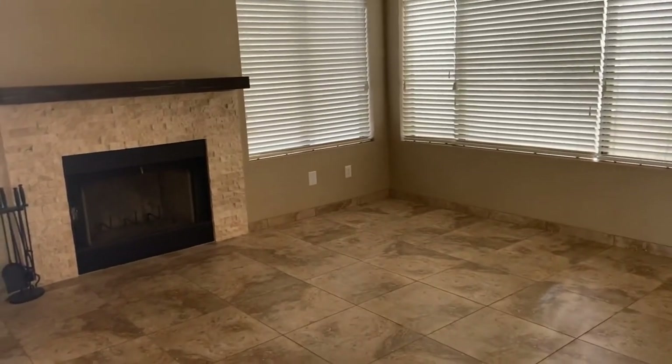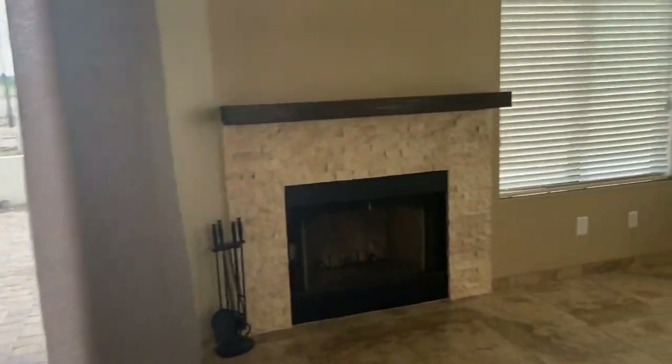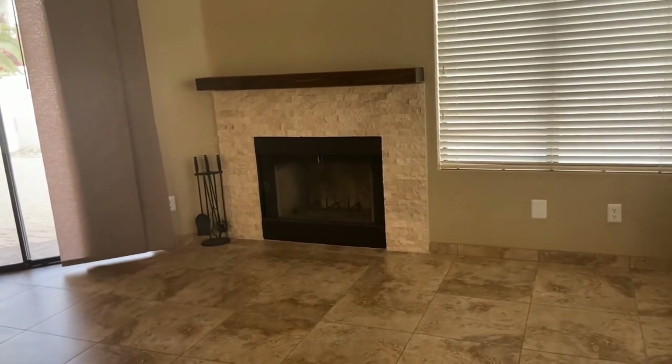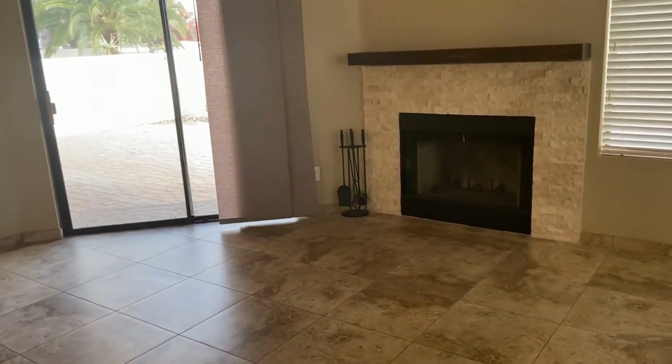This home is currently available and if you are interested in making this home your home, please visit us at leaseaz.com. At that website you'll be able to find more photos of the home, more information about the home, the ability to schedule an appointment to view this home, or to make application for the home.